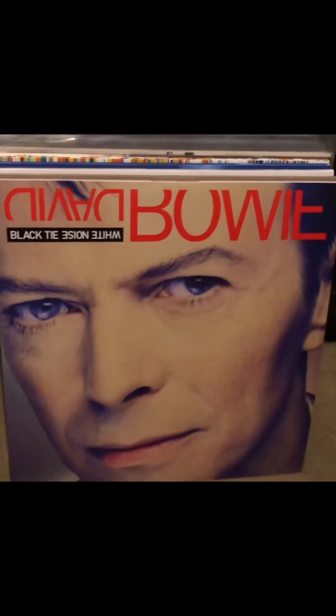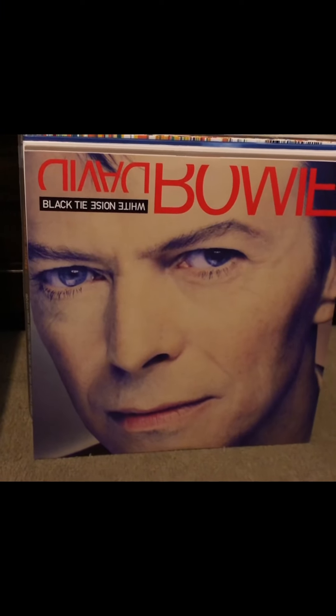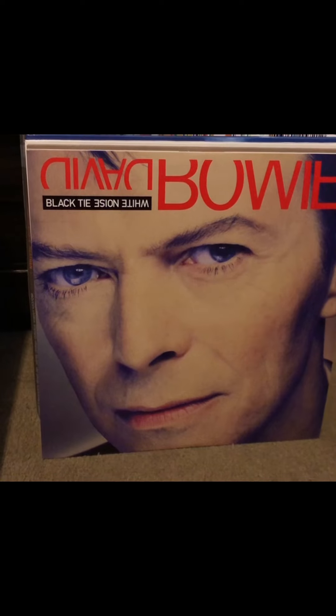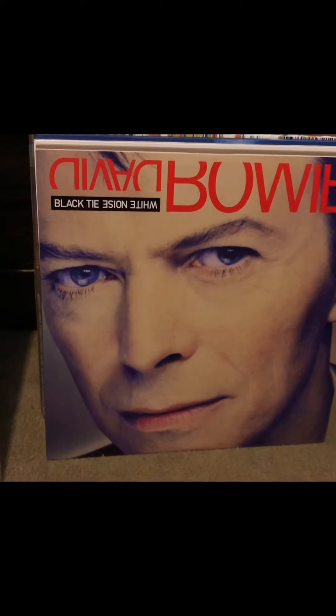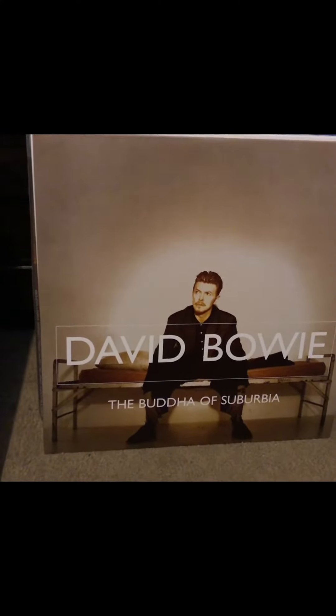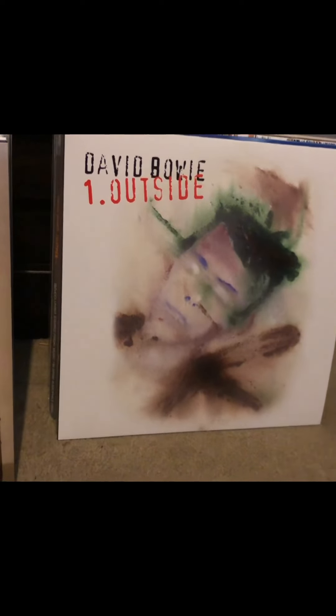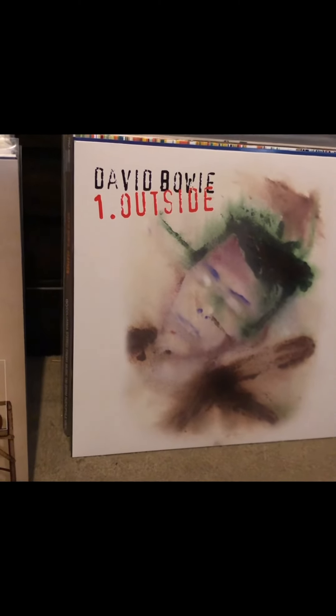Here's the first one in my new box set — Black Tie White Noise. This was his next attempt at making a more popular mainstream pop album, with some very radio-friendly sounding songs, and I think this is the very first time it has been on vinyl in the United States. Another one from the box set is his soundtrack to The Buddha of Suburbia. I also forgot to mention the soundtrack to The Labyrinth, which a lot of people like. Then he did a concept album called Outside — this album has grown on me and I love the cover.